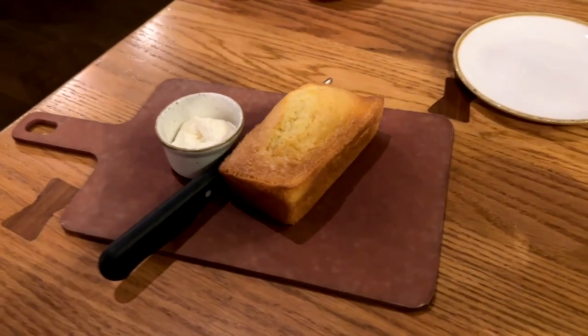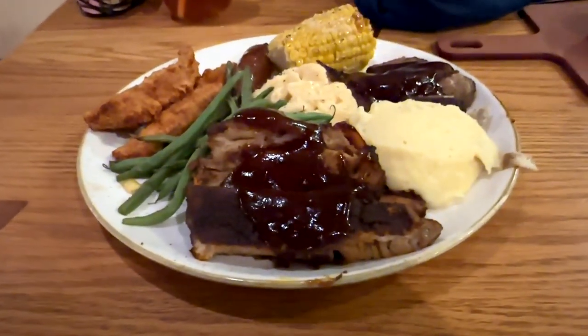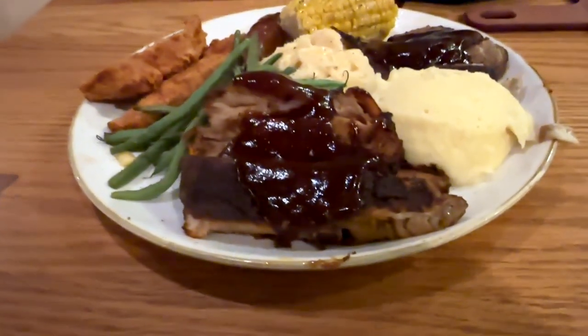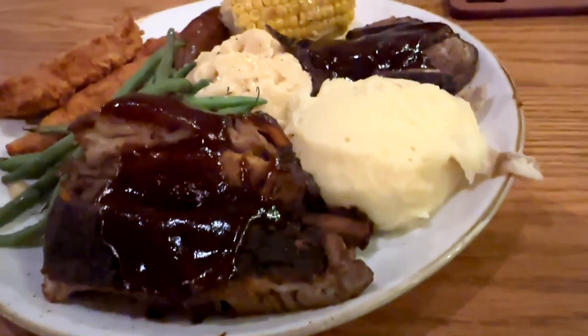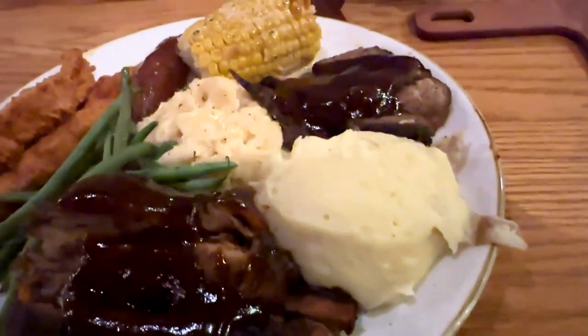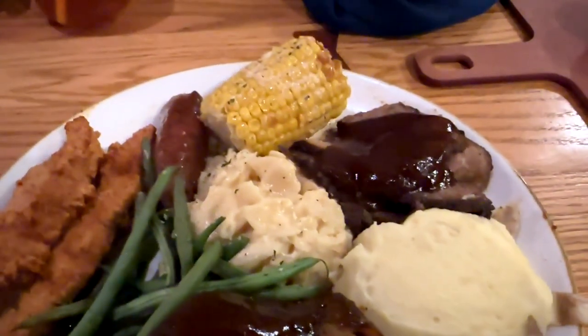Everything on the menu looked really good, so we chose to get the all-you-can-eat platter. This platter has hickory smoked pork ribs, crispy Cajun chicken, smoked sausage, barbecue beef brisket, mashed potatoes, macaroni and cheese, roasted corn with Cajun butter, and seasonal vegetables.